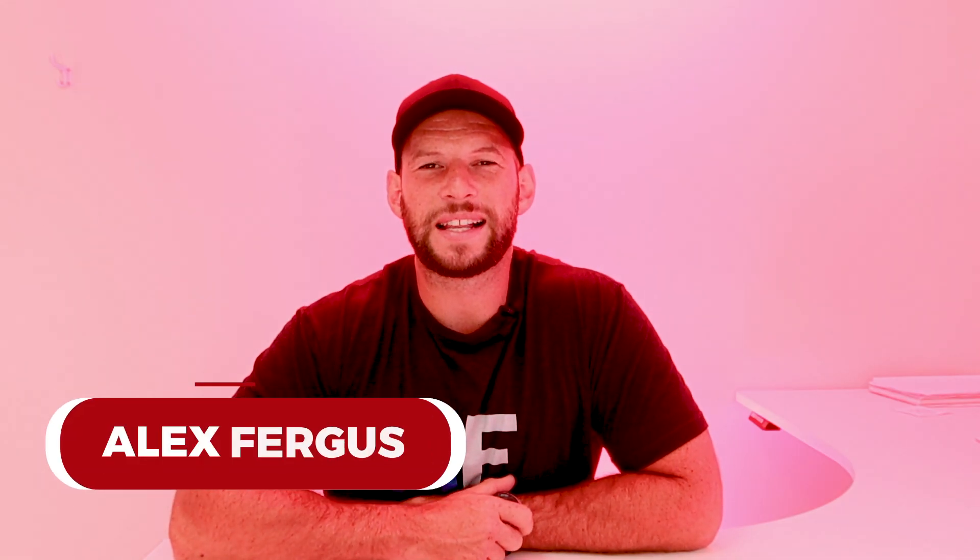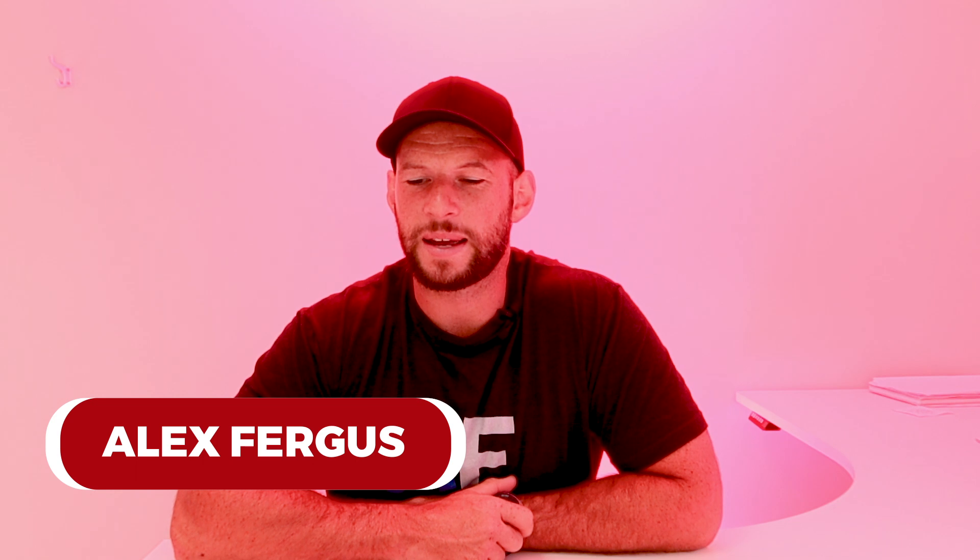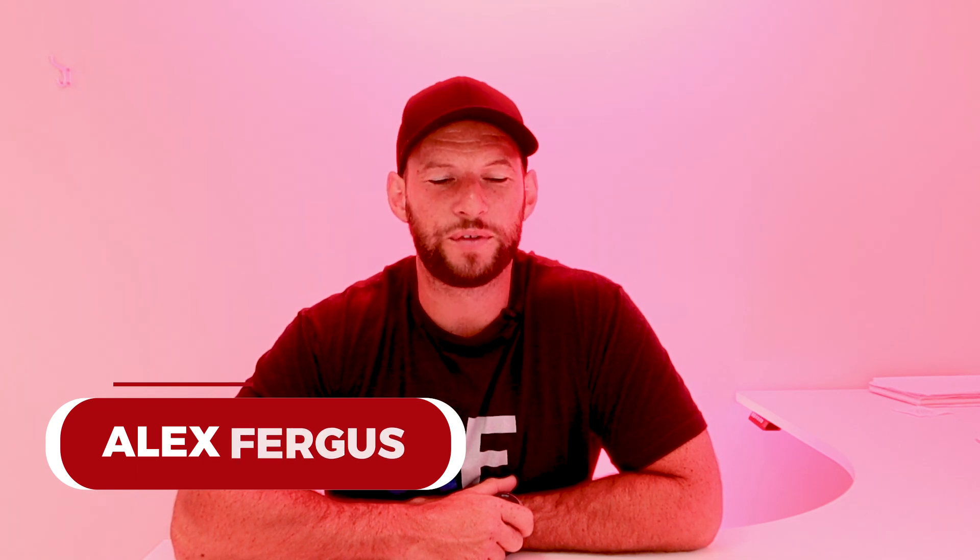Hey guys, happy new year! It's Alex here from alexfegas.com. I'm filming this on the 24th of January 2023 — this is my first video back after about a month off from filming, so excuse me if I'm a little bit rusty. I'm sure it'll go well though. I hope you all had a good break.